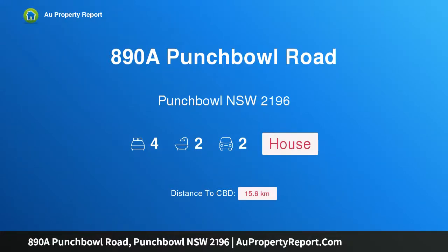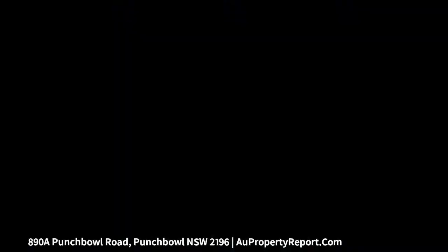Hi, I am glad to introduce property 890 of Punchbowl Road, Punchbowl New South Wales, 2196 — a near new duplex, double brick construction. Owners say sell.